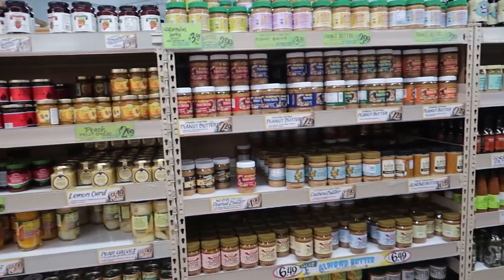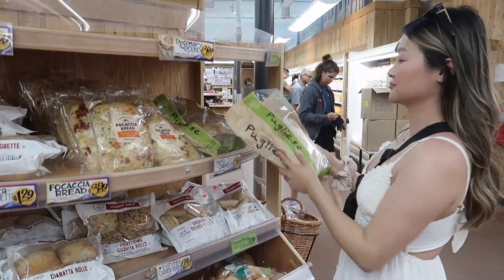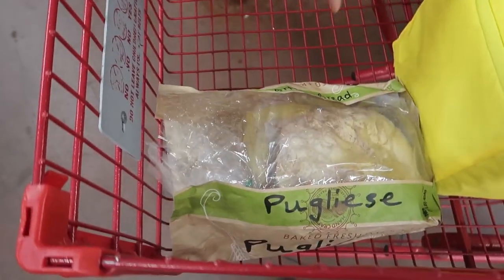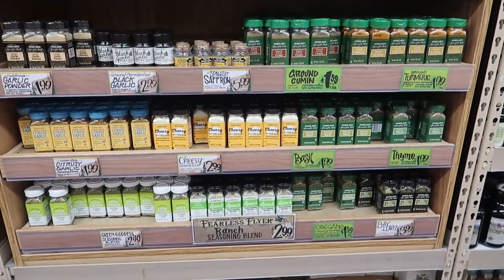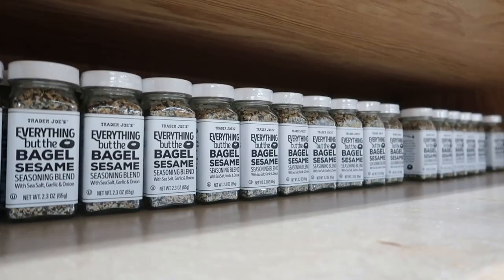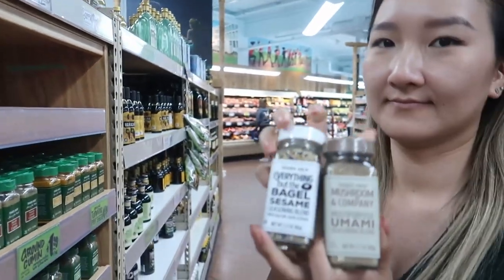There are also many vegan and gluten-free options depending on your dietary restrictions. Everything but the Bagel seasoning is everything you need in your life — it's great on avocado toast and salads. We also decided to try the Mushroom and Company blend, which is great in stir-fries, soups, and pastas. It's loaded with umami flavor.